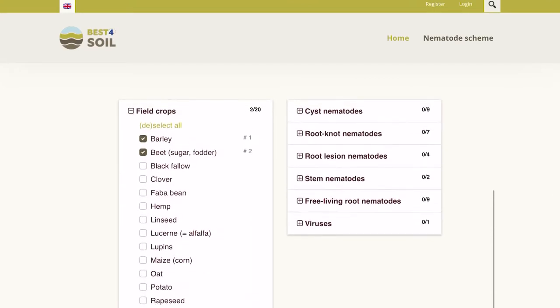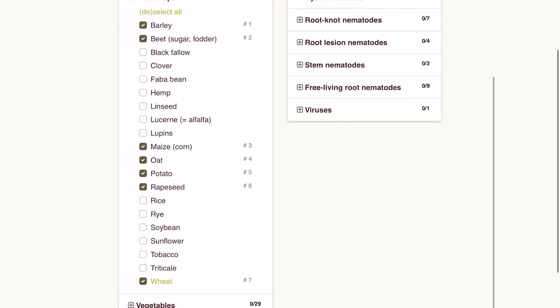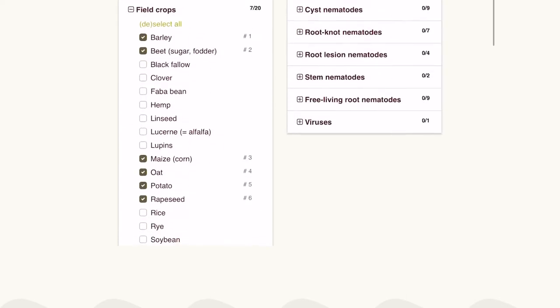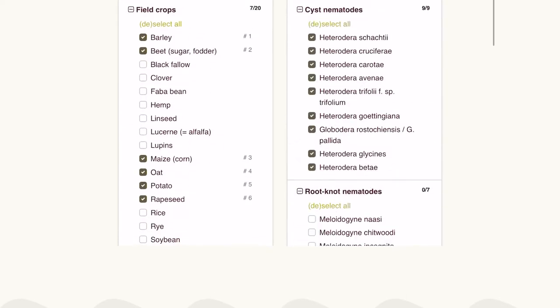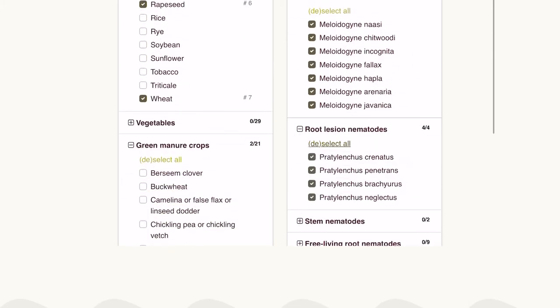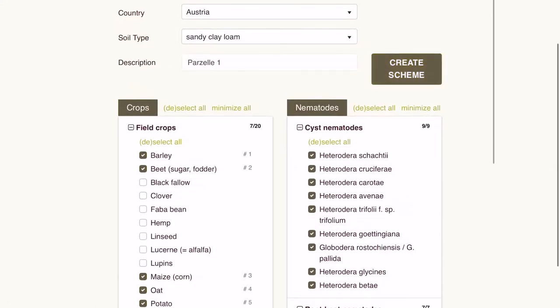A second important goal of Best for Soil is to improve soil health by reducing persistent pest problems, thereby increasing plant health. Two databases have been created to synthesize thousands of scientific documents into easily usable tools for growers. The databases contain information on the host plant status of vegetables, arable crops, and green manures with respect to soil-borne nematodes and fungal pathogens. The two databases will continue to be accessible online after the end of the Best for Soil project in September 2021.